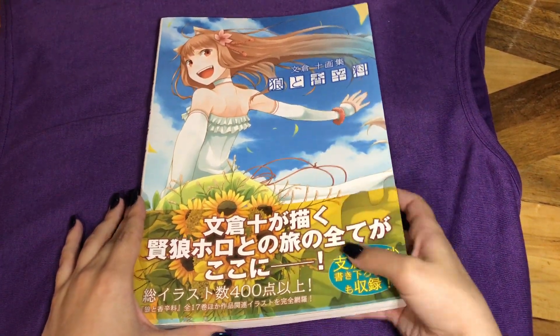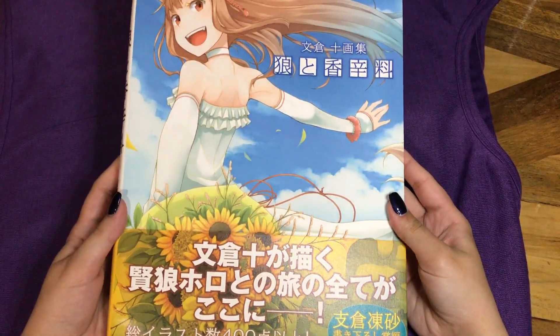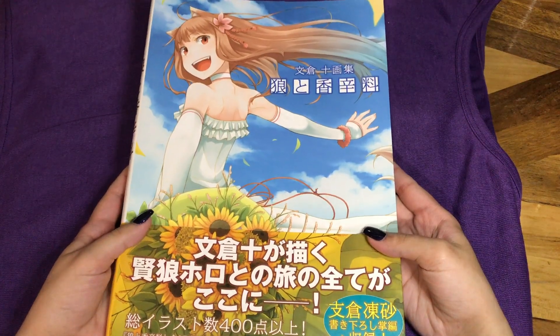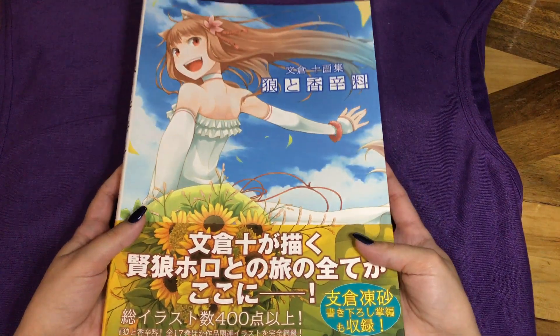Hey everyone, it's Kidoo, and in this video I'm going to be doing a flip-through of — I forget the author's name, I'll link it and it'll be in the title. It's the original artist who did Spice and Wolf, the Spice and Wolf light novels.